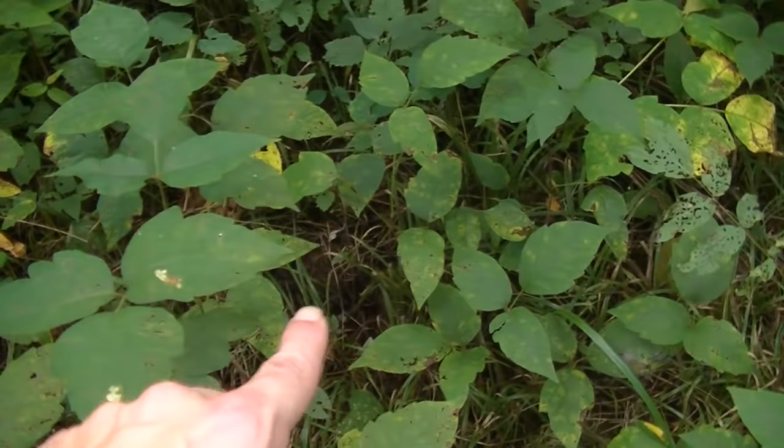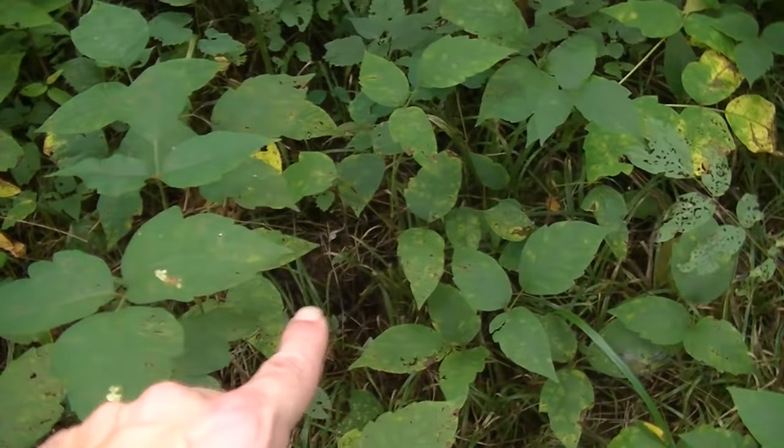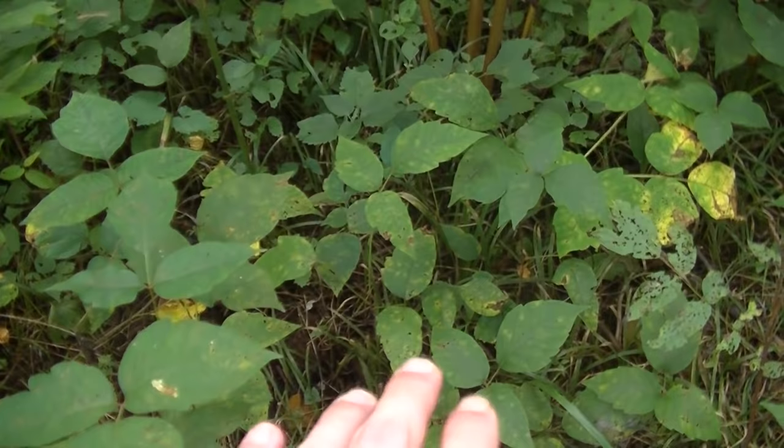Right on the ground in front of all that pokeweed, you can see a whole bunch more poison ivy — so keep in mind that sometimes you're going to find a lot of poisonous plants right next to each other. Thank you guys for watching this video. I hope you enjoyed it and learned something. If you want to learn more about edible or medicinal plants, make sure to subscribe.